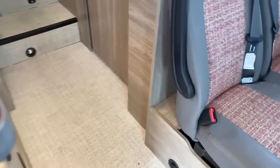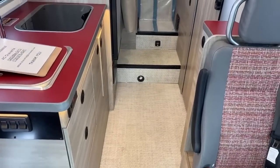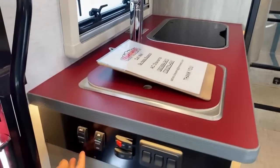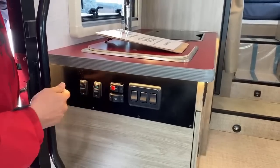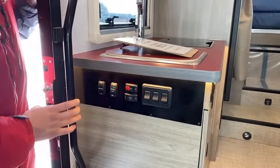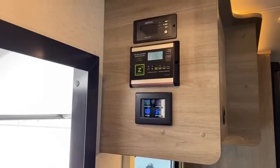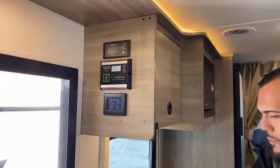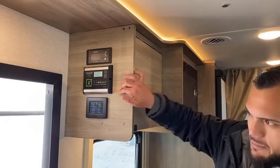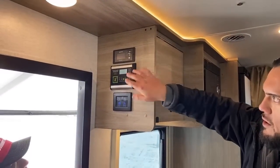To clean it you just use a little broom or a Swiffer wet jet. Right here we have our standard controls — awning in and out, awning lights, step on and off so you can keep the step from opening every time you open the door, coach batteries, and light switches. What's standard with this coach is 455 watts of solar on the roof — two 170-watt panels and one 115-watt panel, totaling 455 watts with the Zamp controller. So for off-the-grid capabilities, you don't have to worry about charging, and of course you can always turn the engine on as an alternate source.